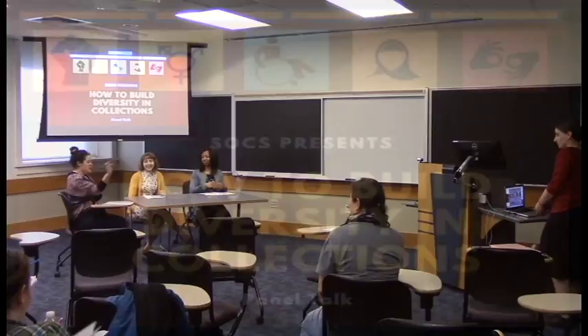Welcome everyone here and online to Sox's panel on how to grow diversity in collections. We have a couple of panelists here. I'm Christiana Obrano, a new catalog librarian at the Public Library of Brooklyn, also finishing my period of residence in the NLS. I'm Rebecca Davis, a senior lecturer here at the School of Library and Information Science.